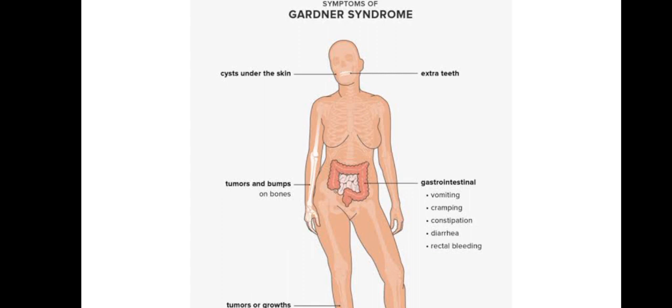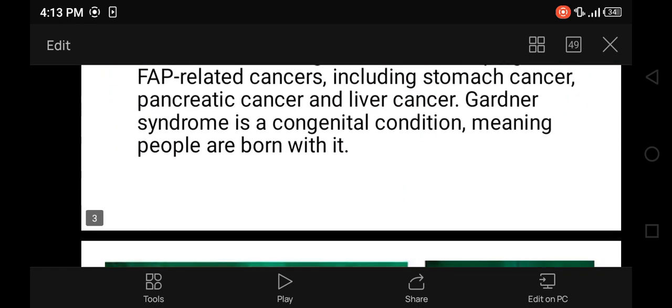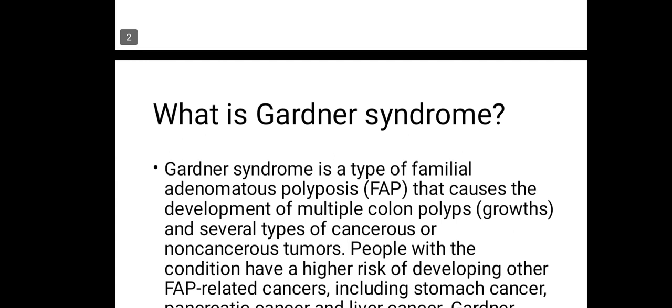Gardner's syndrome is like a group of disorders resulting from something we'll get to. It is a rare condition characterized by multiple colorectal polyps. People with Gardner's syndrome have a high risk of developing colorectal cancer early in life. Though there is currently no cure, there are ways to manage the condition and reduce the risk of cancer.